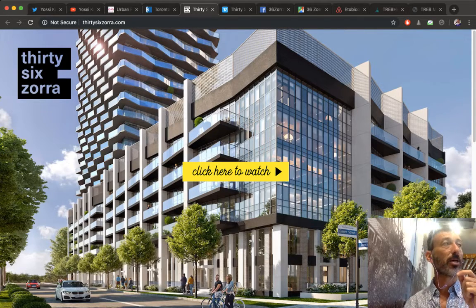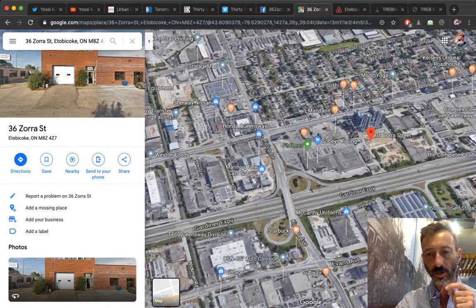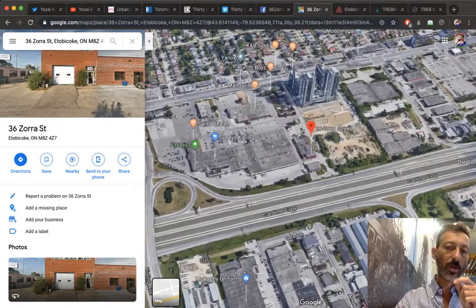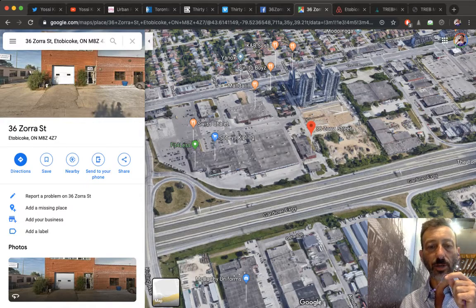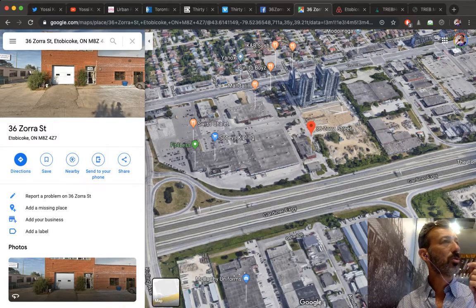Looking at the building — 36 Zora hasn't released any floor plans yet, but for this analysis it doesn't really matter because you're going to analyze it from a different perspective. The render is gorgeous — absolutely beautiful, I really like it. A lot of these units will have a view south toward the Gardiner. The land must have come at a discount compared to downtown, so you'd expect the condos to be priced at a discount too. Prices and floor plans haven't been released yet, but interest is huge.